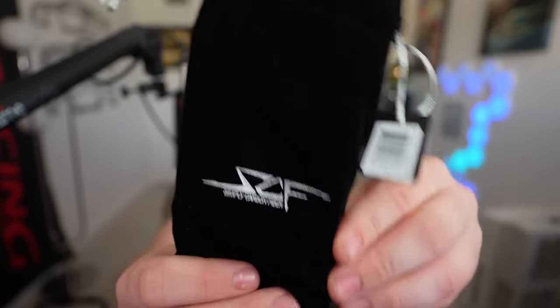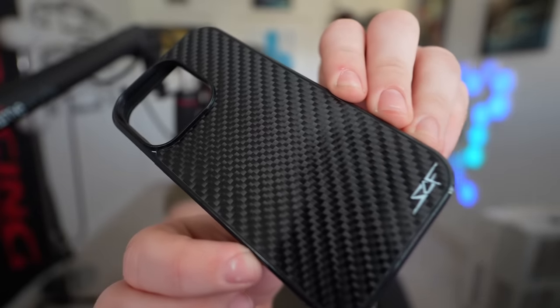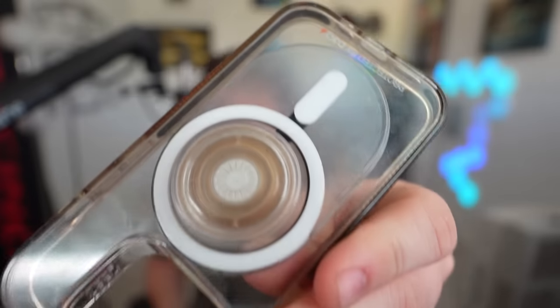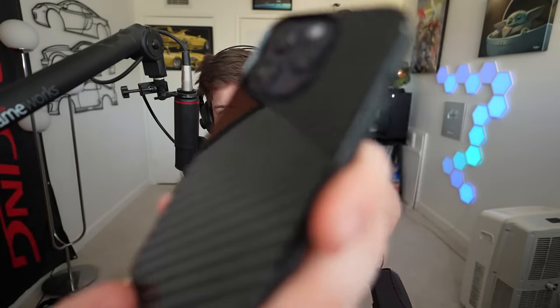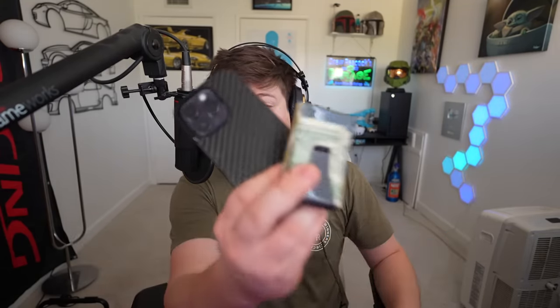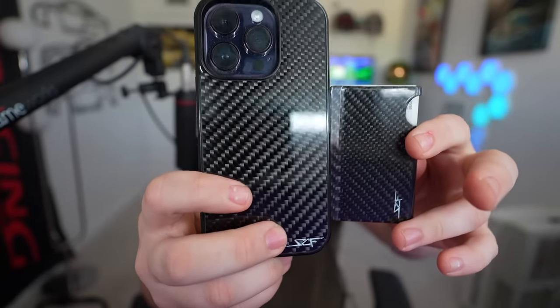They recently sent me a carbon fiber phone case so we're going to check it out real quick. Oh, it is real sleek. It's also got some nice Alcantara on the inside so the case doesn't damage your glass. Compared to my old crusty one — god, that's disgusting. Popping this one in. Oh, that is real sleek right there! Right now they're having a Black Friday sale going on up until November 23rd. If you're looking for any carbon fiber products, either for yourself or to give to someone, now's the time to buy. Thank you Simply Carbon Fiber for sponsoring this video.